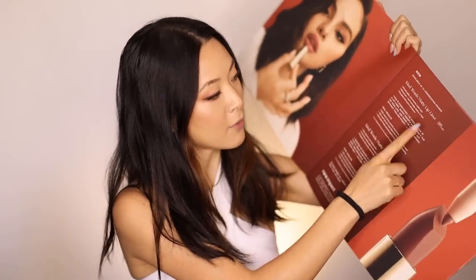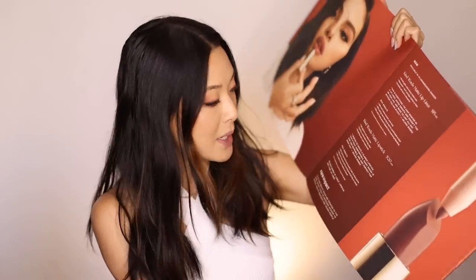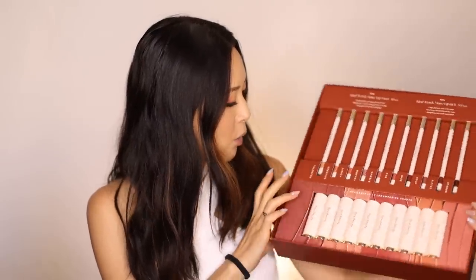Just as an overview, there are 10 lip liners and 10 lipsticks. The lip liners are selling for $15 and the lipsticks are selling for $20 USD. Both the lip liner and lipstick are matte. I'm going to go from light to dark in terms of trying them on and swatching them — that's how they're arranged in the container. They have matching shades for both, so I'll be trying on both.